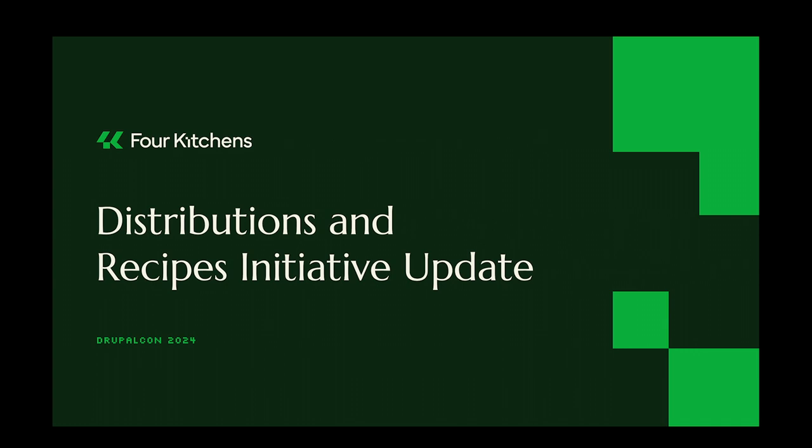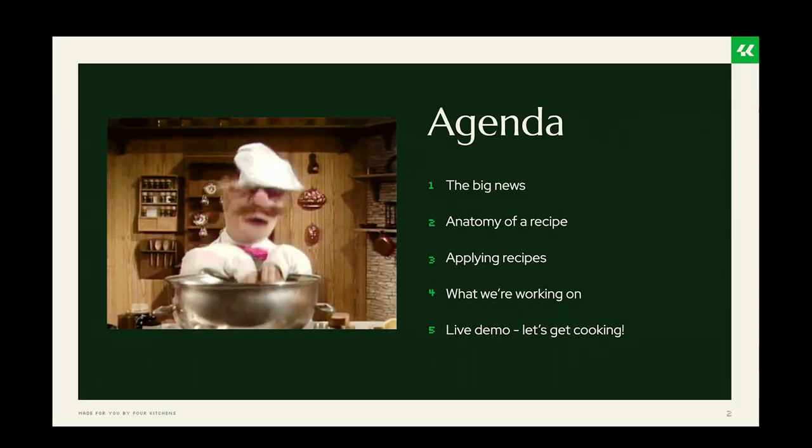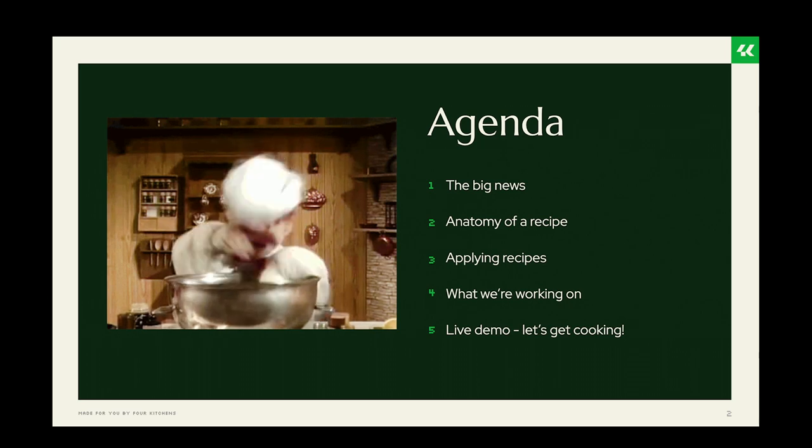Hello everybody, welcome to the Distributions and Recipes Initiative update. I hope you're having a great DrupalCon and thank you for coming. In this session we're going to talk about the developments and progress that has been made on this initiative since DrupalCon Pittsburgh 2023. Let's get into it — we've got plenty to talk about, so we're not going to waste any time.